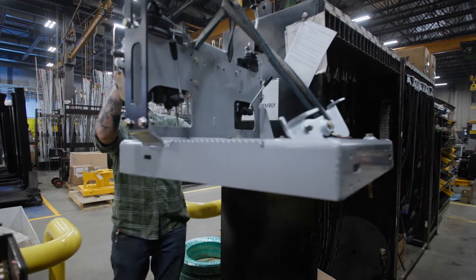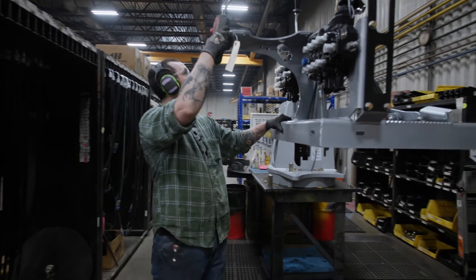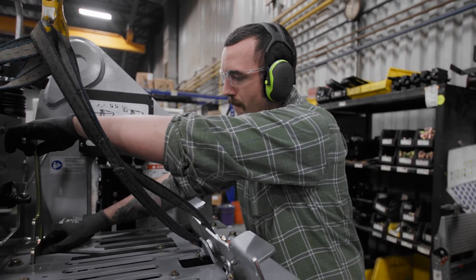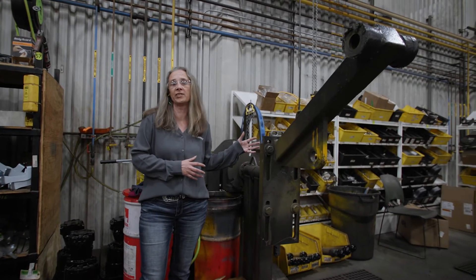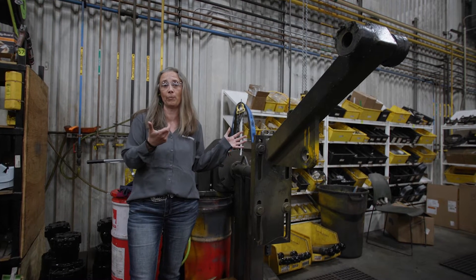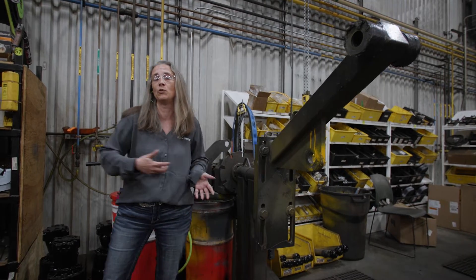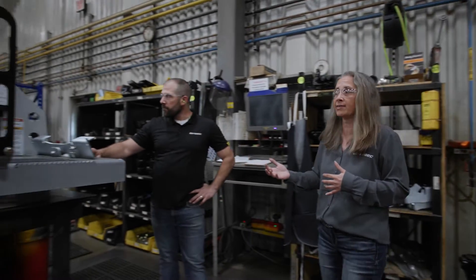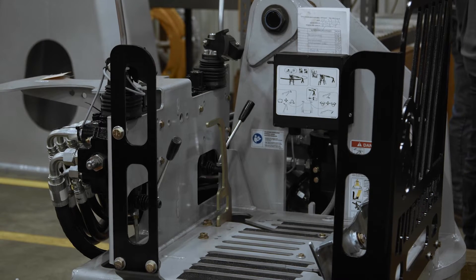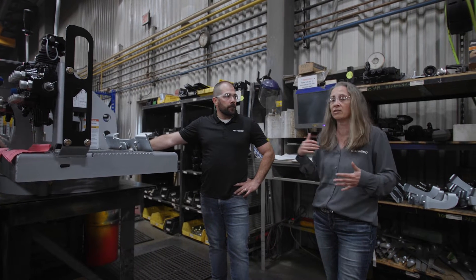Now we're going to show you where we assemble our heads and floors for the loader. This is a small but tight station, and they are very effective with what they do. They have a positioner here that helps them install a slewing ring into the head, which makes it able to move back and forth on the loader. Once they're done installing that, they move it over and finish installing electricals and hydraulics, and marry it to the floor that they would have built on the other side of the station.